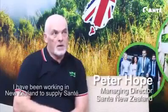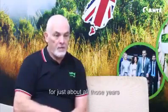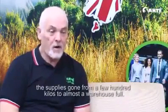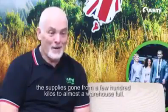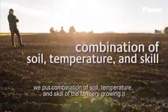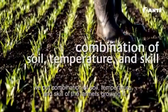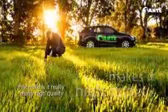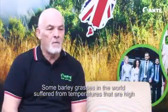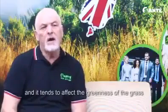I have been working in New Zealand to supply Sante for just about all those years. The supply has gone from a few hundred kilos to almost a crap big warehouse full. New Zealand barley grass, where we grow, we've got a combination of soil and temperature and skill of the farmers growing it that makes it really, really high quality. Some barley grasses in the world suffer from temperatures that are high and it tends to affect the greenness of the grass.